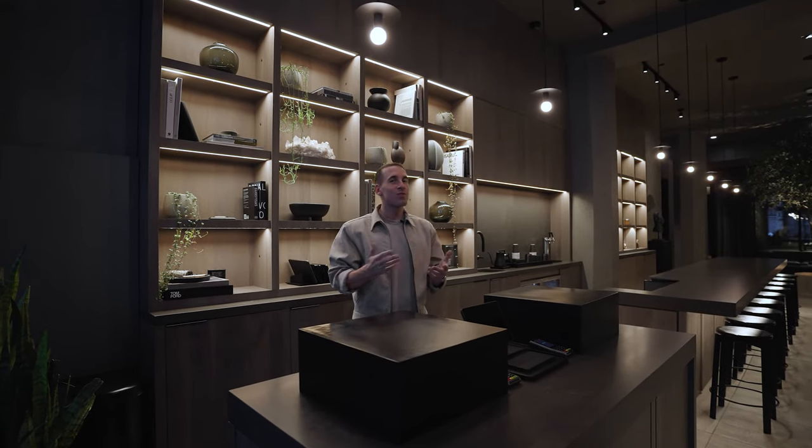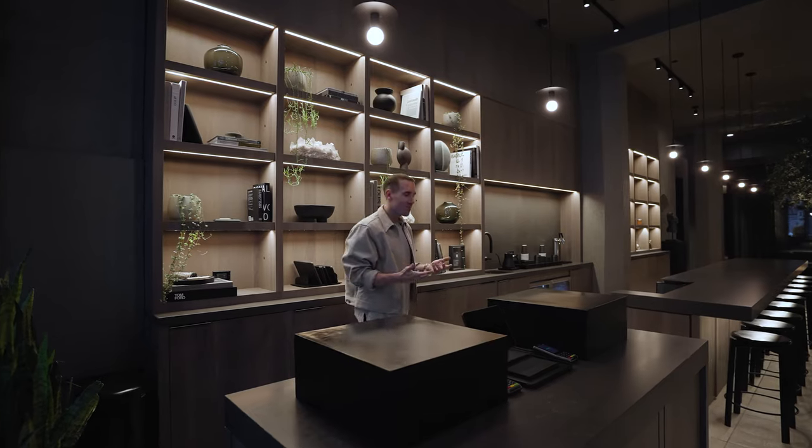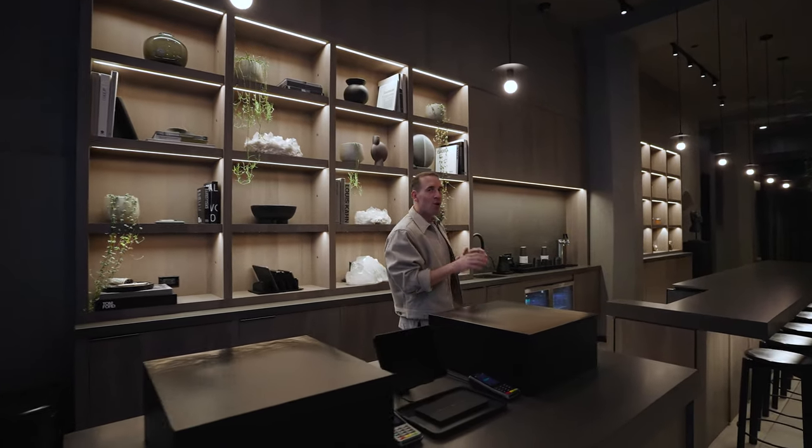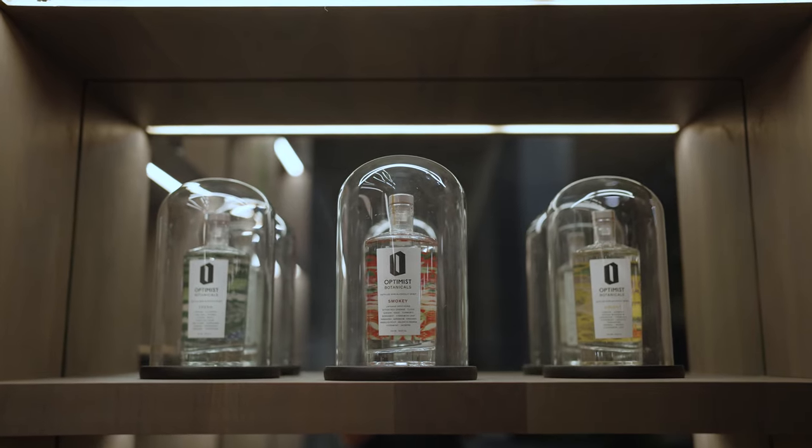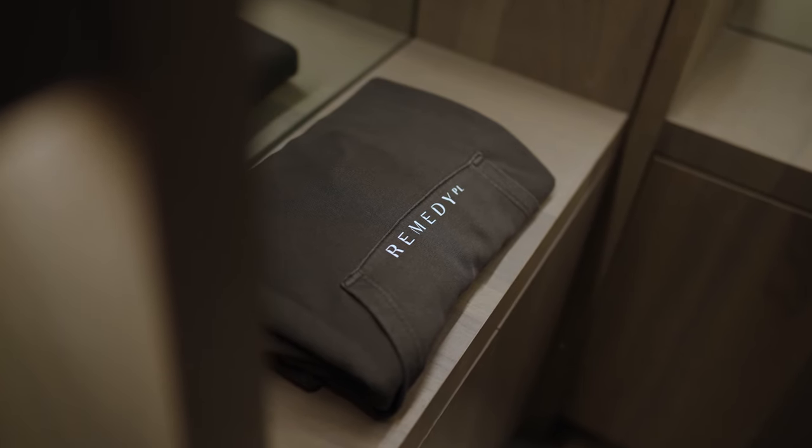Welcome to Remedy Place. This is our New York club. We are the world's first social wellness club. What I mean by that is we're a whole entire club that's centered around self-care but with a social twist, and I'll tell you about that throughout the tour.